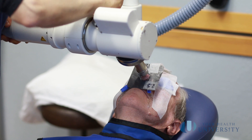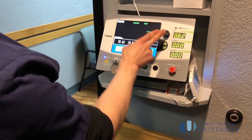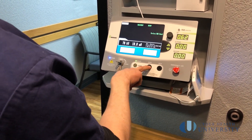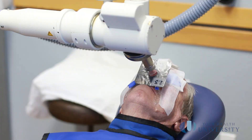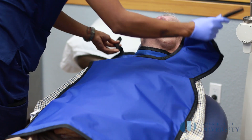We put the machine up to the area, leave the room, and push a button while watching you from outside to make sure you're okay. You will not feel anything happening during the treatment. In fact, you'll feel so little that you'll wonder if the machine even turned on. We then come back into the room, take the lead shields off, and let you go home.